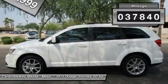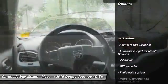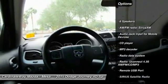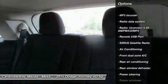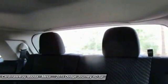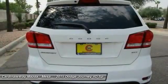This vehicle has less than 40,000 miles. Here are some of this vehicle's great options: traction control, air conditioning, dual airbags, alloy wheels, power steering, four-wheel disc brakes, compass, electronic stability control, CD player, and rear window defroster.